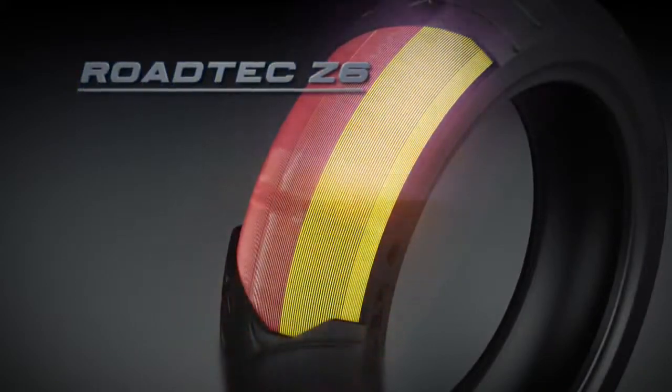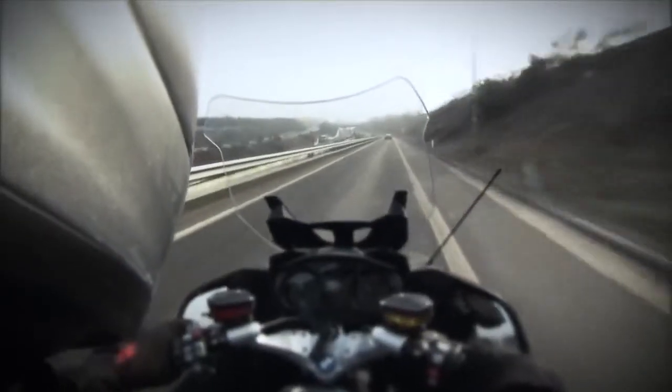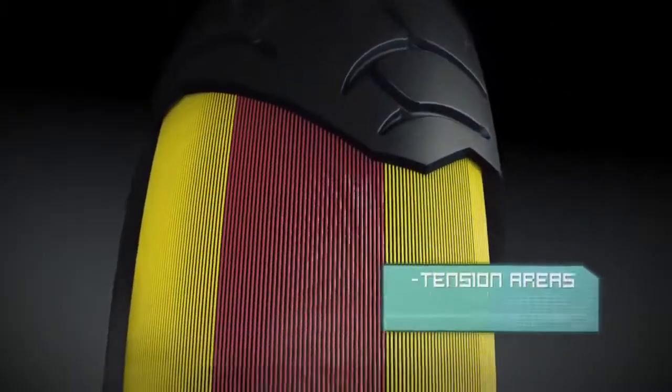Roadtec Z6 Interact is ideal for touring use. The steel band has three tension areas. The central areas, subject to high tension, guarantee low tread wear and maximum straight line stability even at full load. The two side areas, subjected to lower tension, assure excellent grip in a bend.